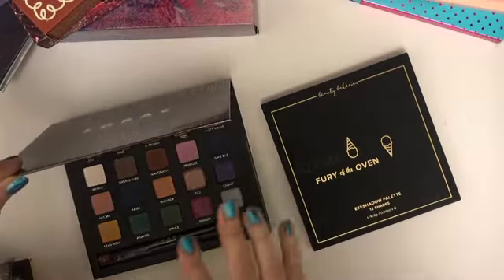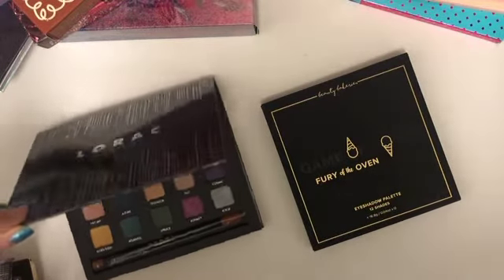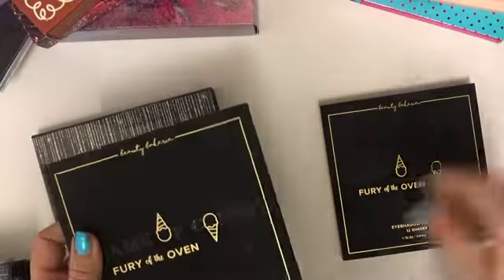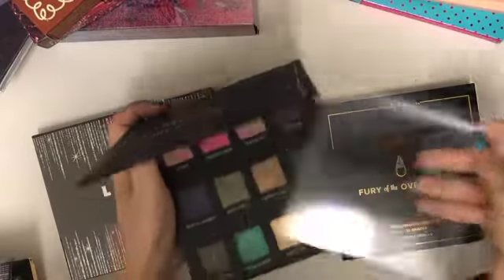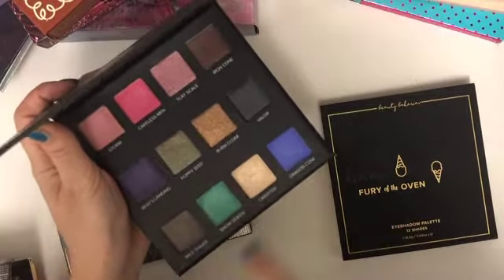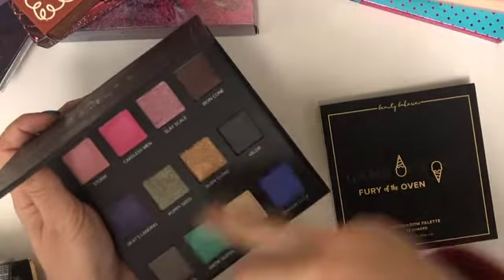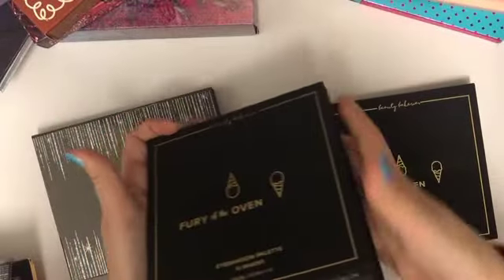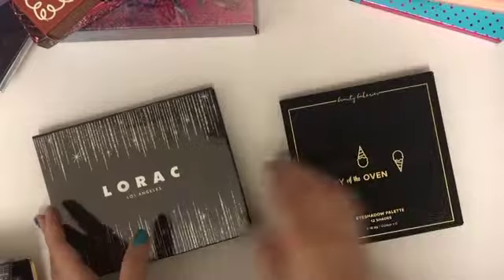Moving on to my least favorites: the Lorac Shine palette — I wouldn't say it's one of my least favorites, more like an alright palette, probably a B ranking. The Beauty Bakery one disappointed me the most because the colors don't really go well together. There's not much you can combine unless you're really creative. For me this palette was a miss, and I would recommend the Lorac one over it any day.